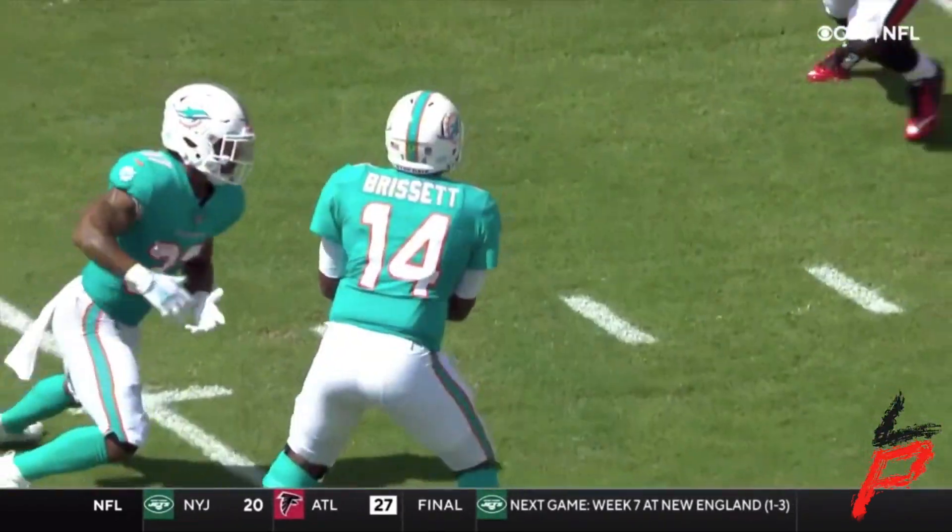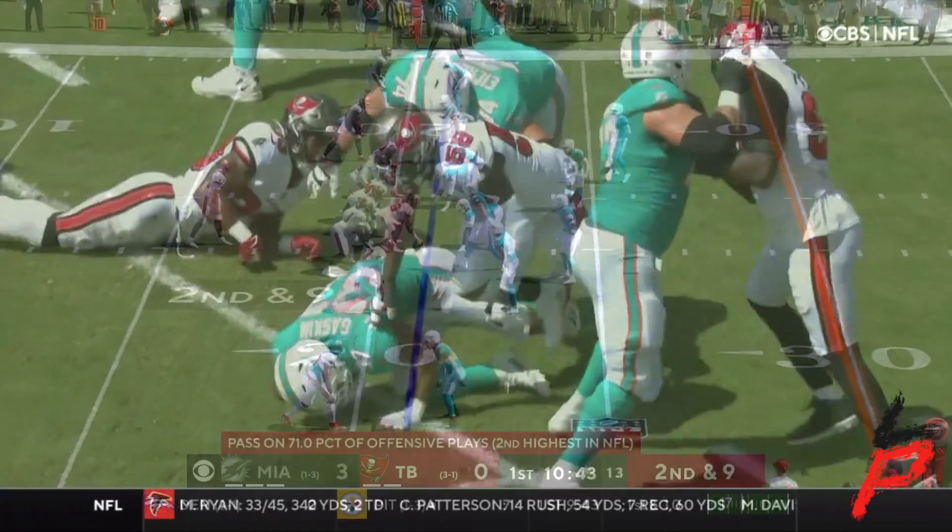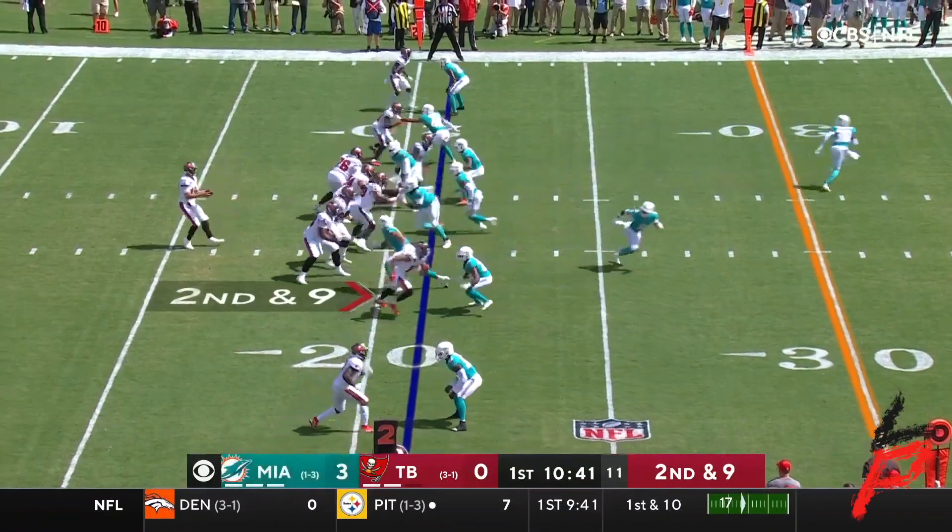Remember that whole time when I said they should throw it on every down? Yeah, the last two runs have gotten him about two yards. Second and nine.